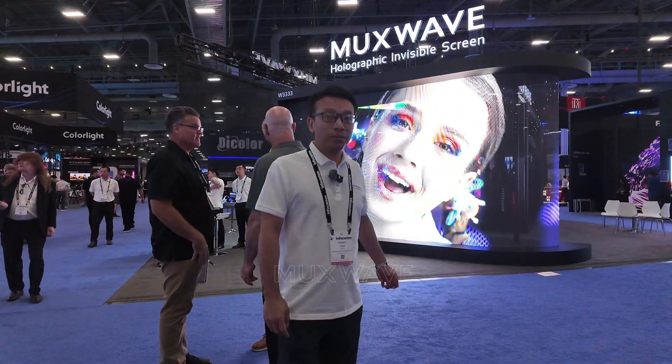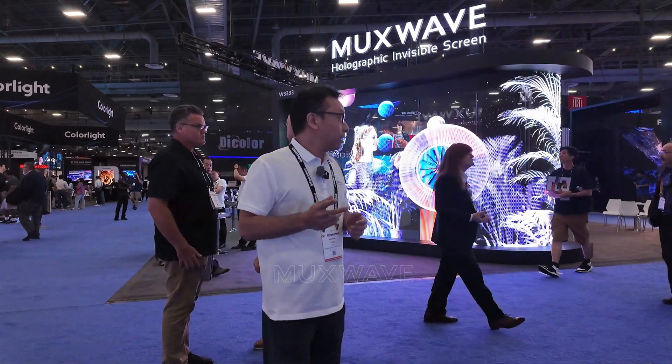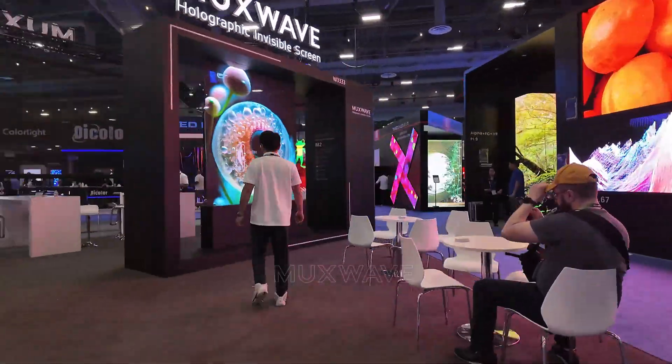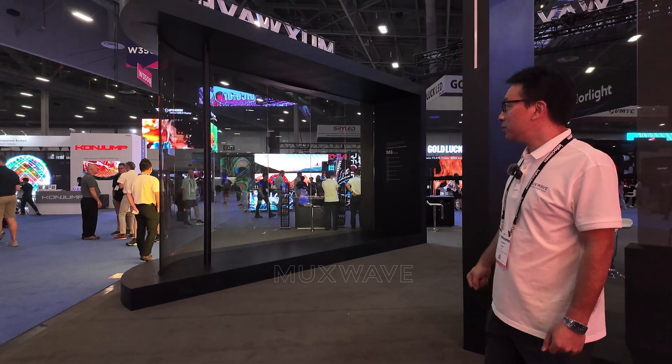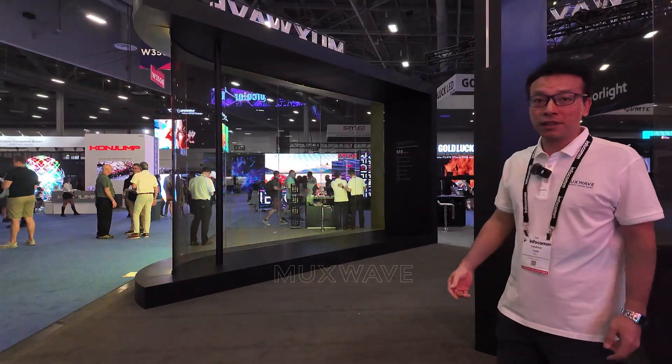This is P6. The display is also very nice and the brightness came up to 5000 nits. Follow me, let me show you the transparency. Look at the transparency — it's just like a big window, big glass.